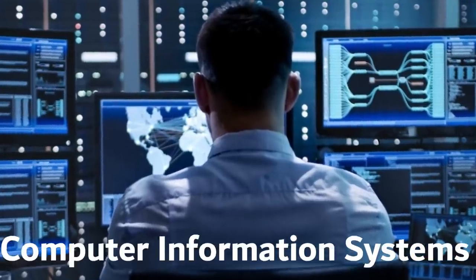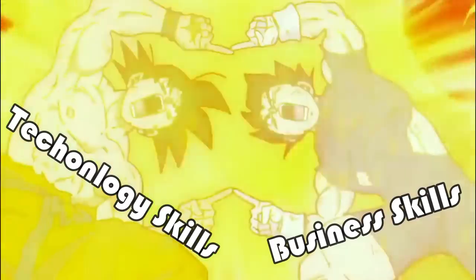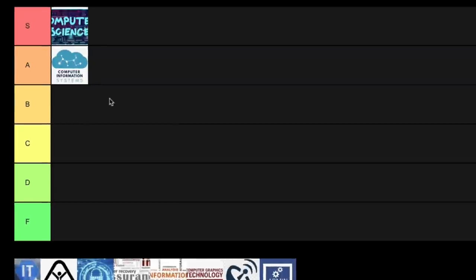Next on the list is computer information systems, and this one is basically focused on the practical applications of technology that businesses need. It's a really good one because you're combining technology skills with business skills. I almost put it into S tier, but when it comes to the stats some of the other ones are just a little bit better, and so for that reason this one goes into A tier.